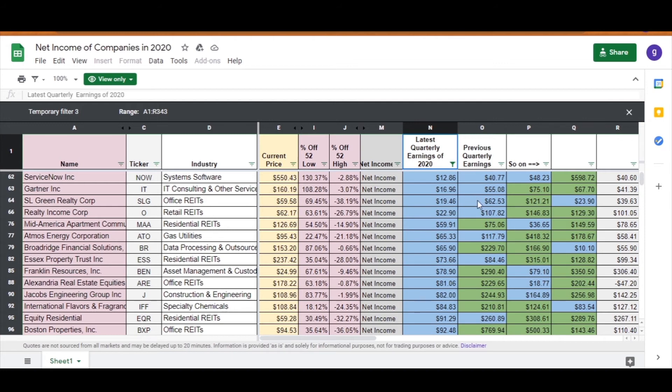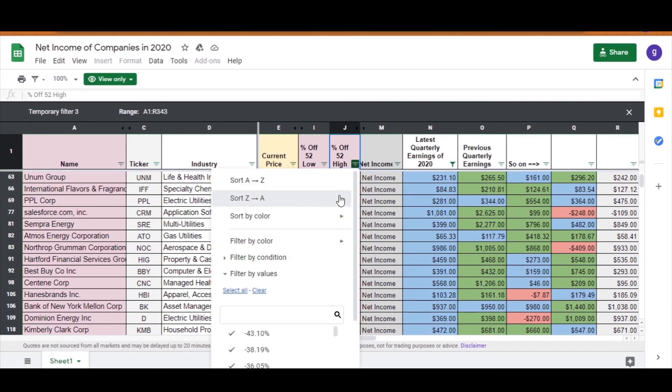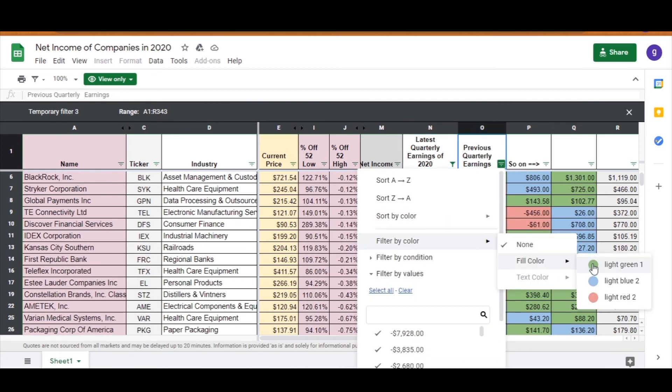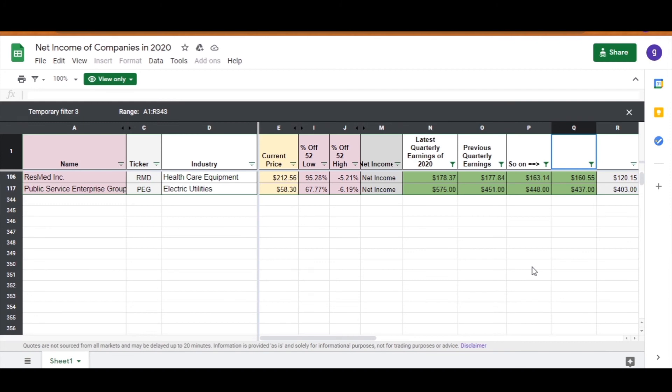For example, select light blue to see companies that made a positive net profit but were not able to beat the last quarter's net profit. When you filter by color, you can also sort the spreadsheet further — for example, go to the 52-week high column and sort from lowest to highest, showing companies furthest from their 52-week high. Or go highest to lowest to see companies near their 52-week high that still couldn't beat the last quarter's net income. You can also filter green across multiple quarters — selecting green for the current and previous three quarters.